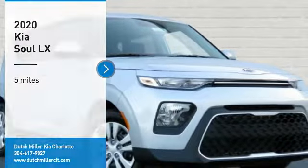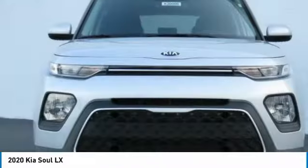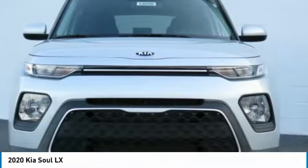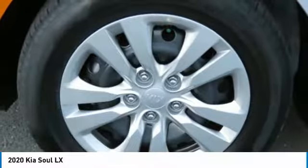We are pleased to show you the 2020 Soul. The Soul is quick and ready with its innovative catchy style, a sharp, roomy, and well-fitted cabin, and a comprehensive list of safety and fun features.